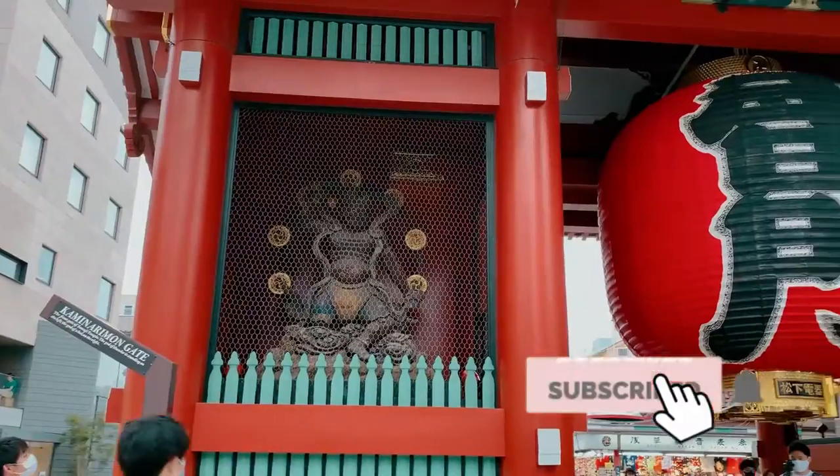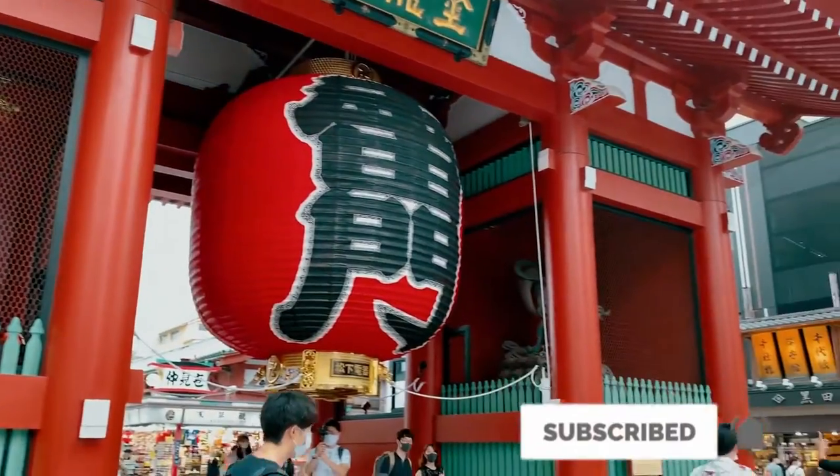Here at the entrance of Kaminarimon, you will see two gods. This is the god of wind and the god of thunder. They are protecting the entrance of Sensoji.